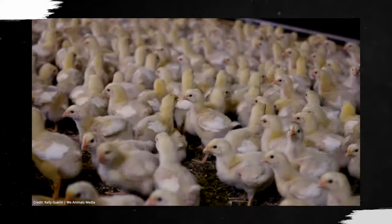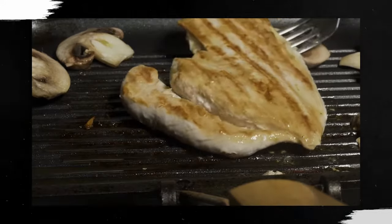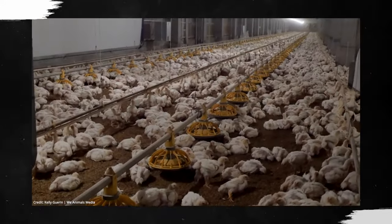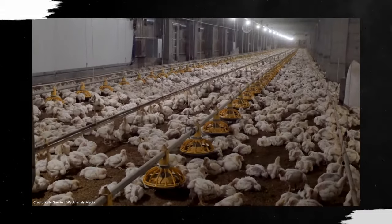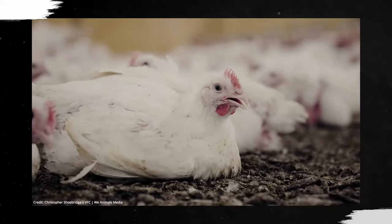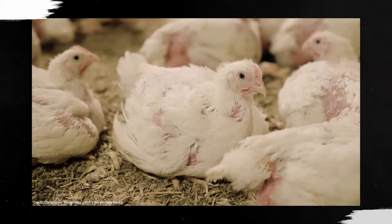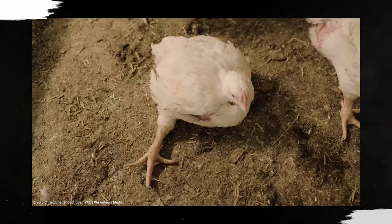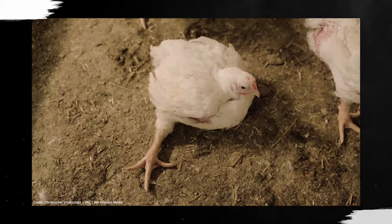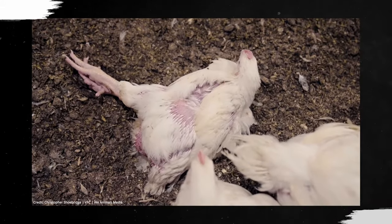So where does this white striping disease come from? In the U.S., 9 billion chickens are raised and killed for their meat every single year, and 90% of them come from just two breeds: the Cobb 500 and the Ross 308. These breeds are so popular because they grow really large, really fast. Chickens are twice as big today as they were 100 years ago, and they get that size in less than half the time.